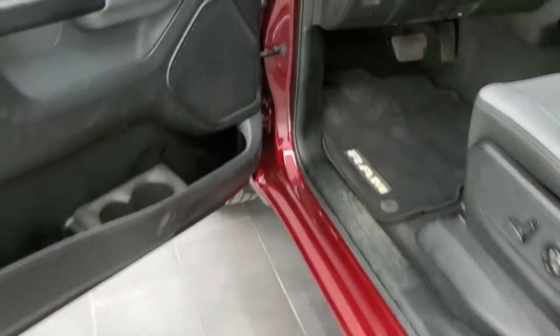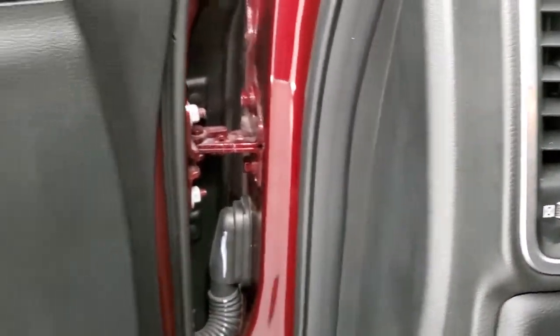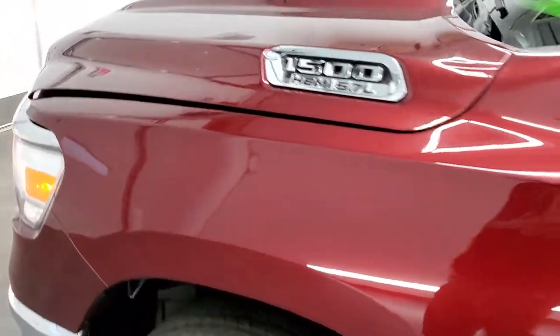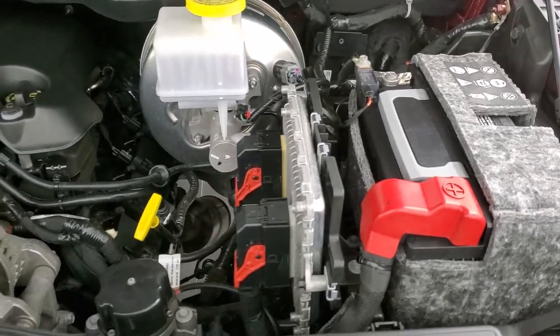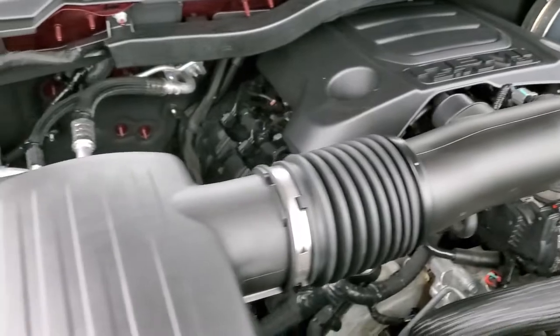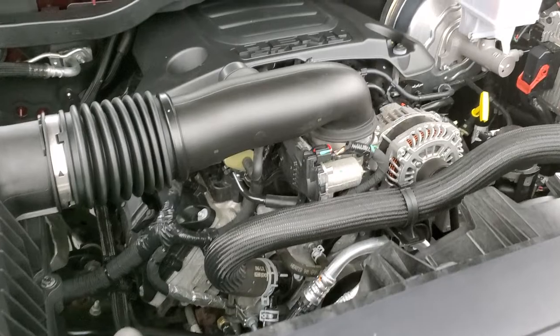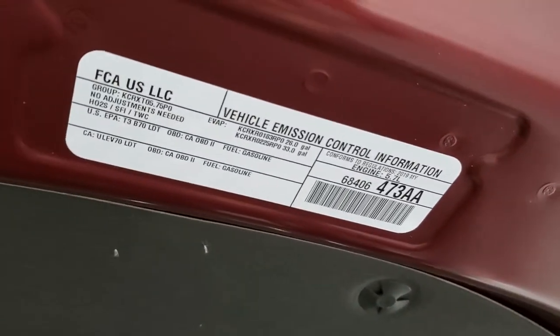We'll start it up and take a quick look under the hood. I would personally like to thank you for checking out the video today, and hopefully from this HD video you'll have been able to tell just how clean this truck is all the way around, inside and out. Under the hood we have the 5.7 liter V8 Hemi motor. The engine bay is very clean and it runs very smooth. This truck has been fully safetyed and inspected by our service shop, has a fresh oil and filter change, all the fluids have been checked and topped off, and this truck is 100% ready to go.